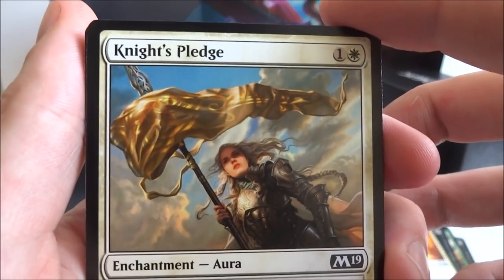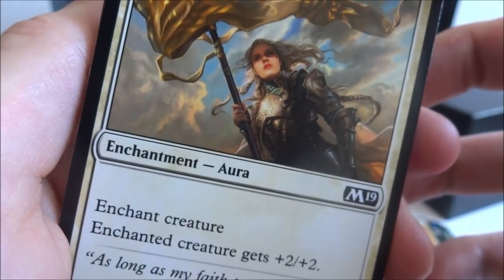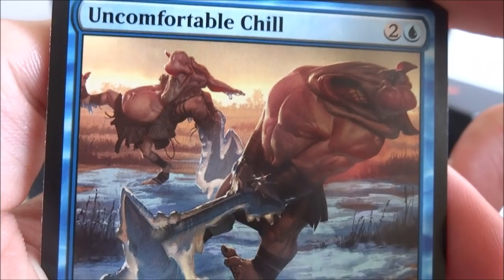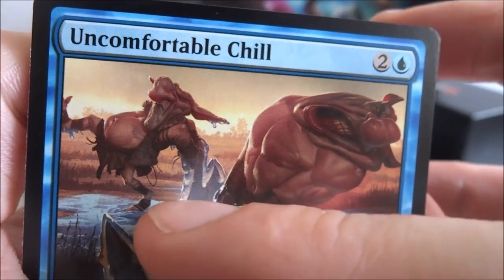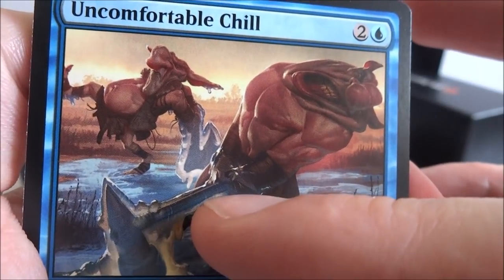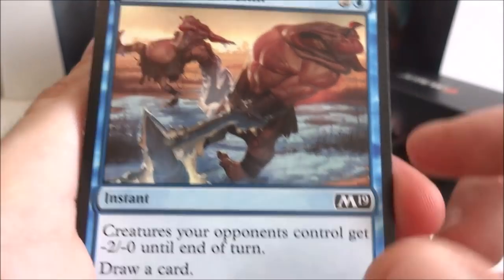The first card I got is Knight's Pledge — one generic and a white, enchantment aura. Enchanted creature gets plus two plus two. Really beautiful art with nice reflections and detailed faces. I got an Uncomfortable Chill — two generic and a blue, instant. Creature your opponent controls gets negative two negative zero until end of turn, and draw a card. I got a Goblin Motivator — one red, one-one creature. Tap: target creature gains haste until end of turn.